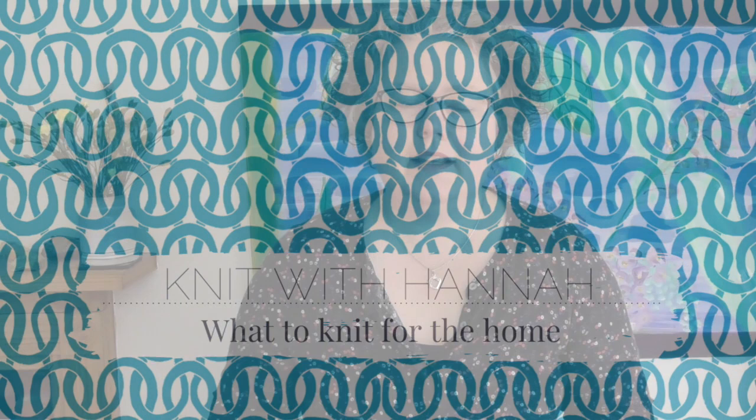Hi and welcome to Knit with Hannah. I'm Hannah, here with Knitting Natter to help you learn to knit the easy way. Today we're talking about what you can knit for the home, and I've got lots of ideas for you for what you can knit to use around the home.